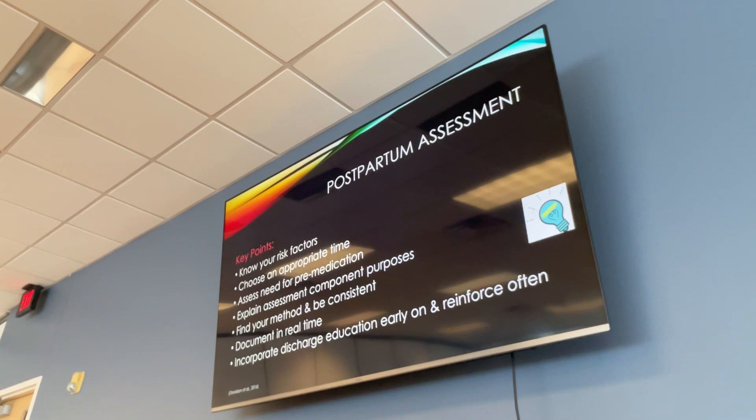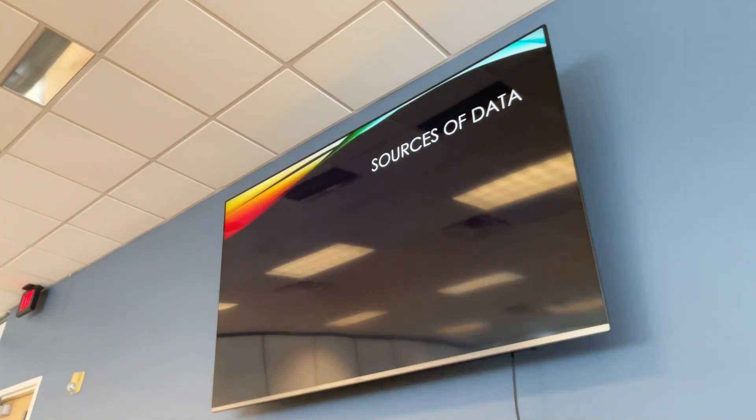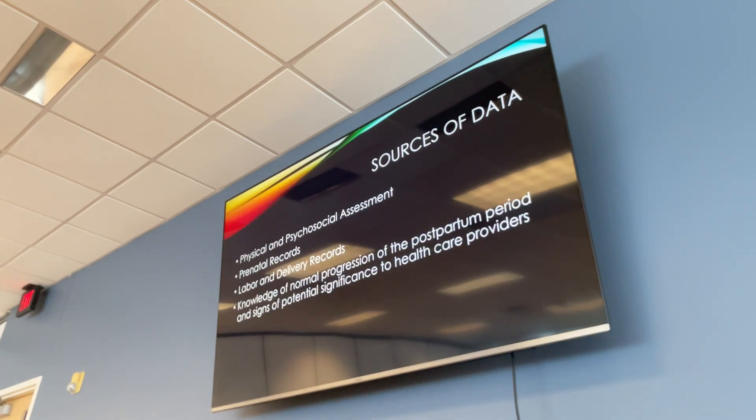Know your risk factors and your patient's history. Before you walk into that room, look at the chart and get a good report from the previous nurse. Document in real time and be consistent. Your sources of data include your assessments, prenatal records, and the L&D records. Those L&D records are important — they tell you whether the mom delivered vaginally or by C-section, what incision to look for, whether she had an episiotomy, or whether she tore and has sutures.